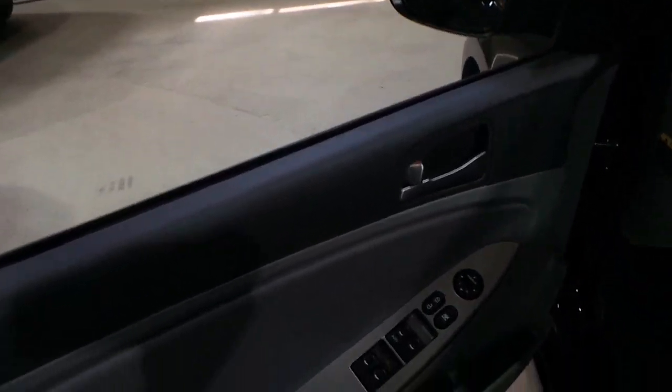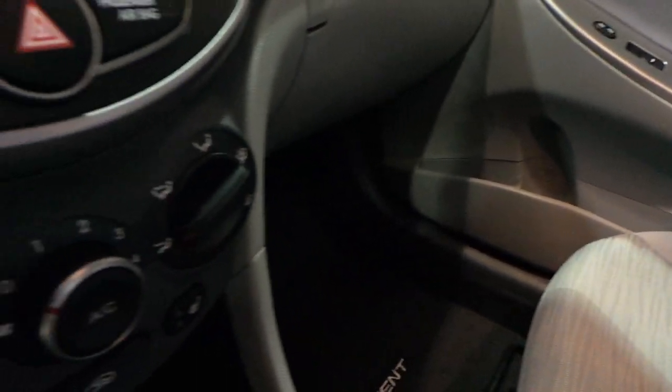Power windows, power locks. Mint cloth interior. Heated seats.